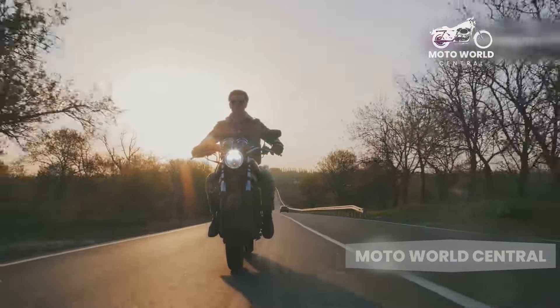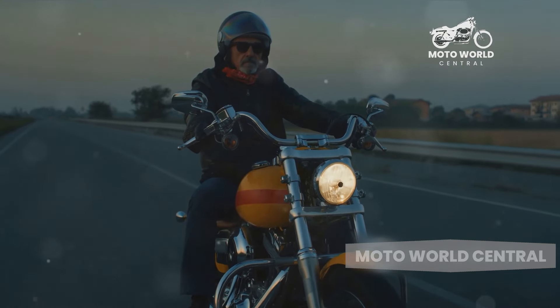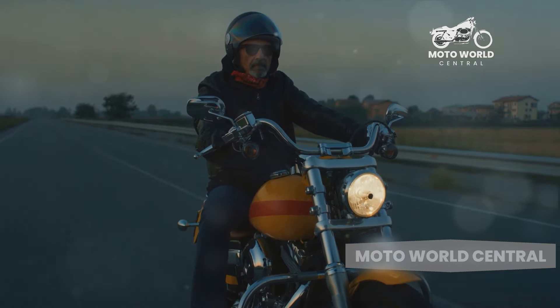They're great for long rides, for cruising down the highway, and for making a statement. Yet it's essential to consider these cons before deciding to purchase a cruiser motorcycle.